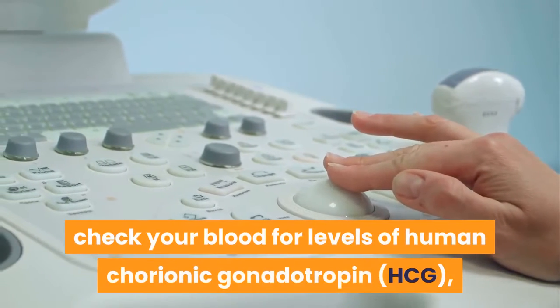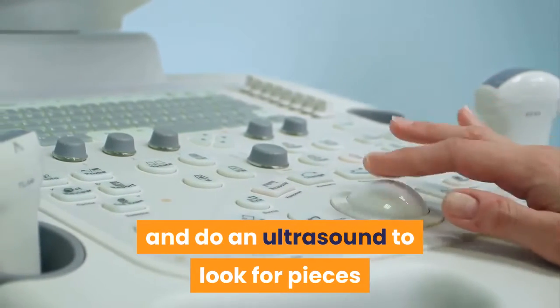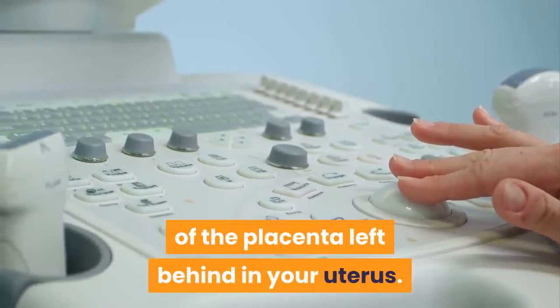Your doctor will check your blood for levels of human chorionic gonadotropin, HCG, and do an ultrasound to look for pieces of the placenta left behind in your uterus.